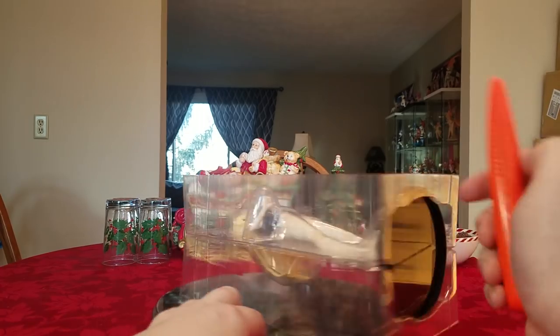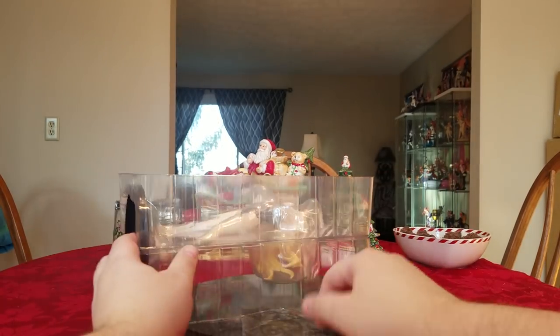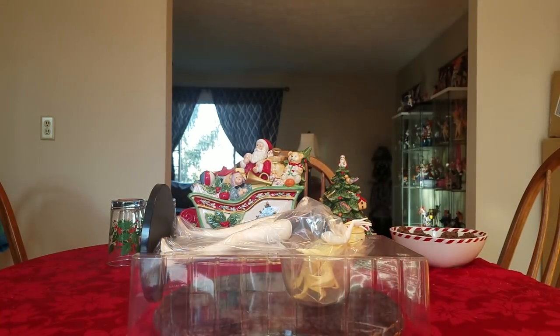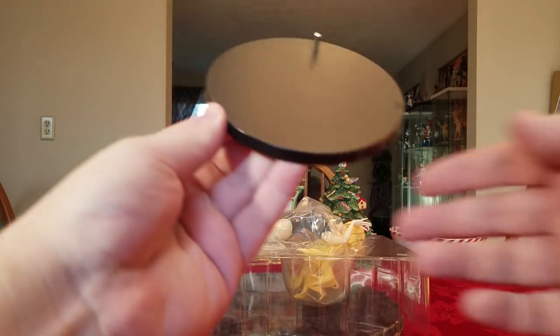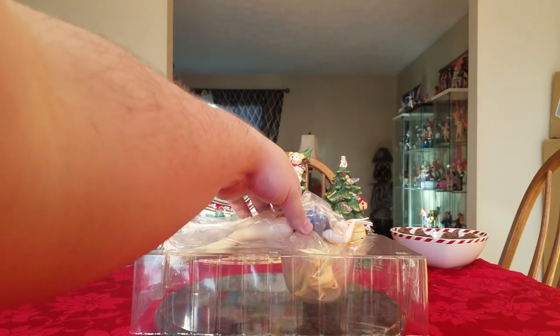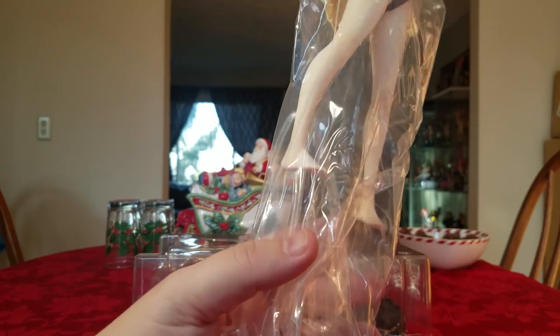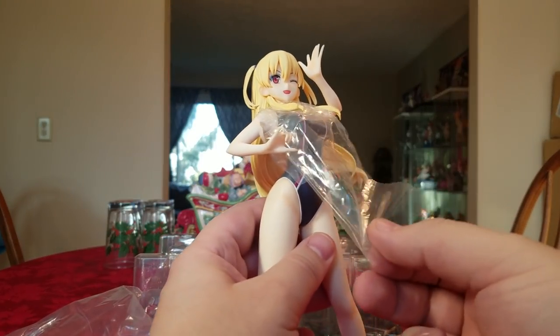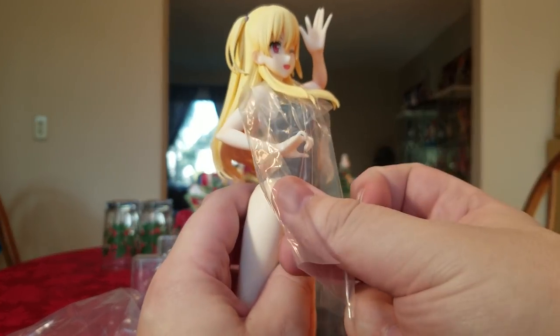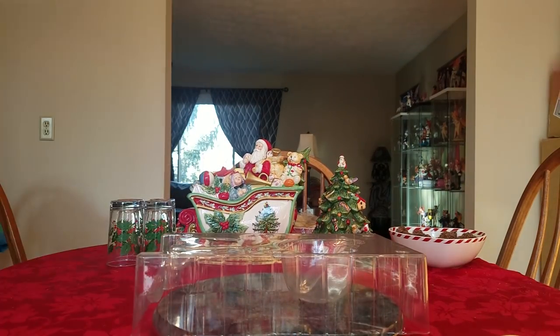Let's get Alissa out of the blister packaging — release her from the plastic prison. Pop it open, spin her around, pop it open on the other side, making as much noise as humanly possible. We'll pull out her base — it is a pretty boring plain black base, but she does have a single metal peg, so hopefully that supports her well. The only other thing in the box is Alissa herself. It looks like she is inside a plastic bag — pull that off, and then she's got some plastic wrapped around her neck.